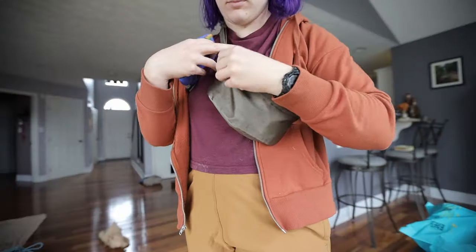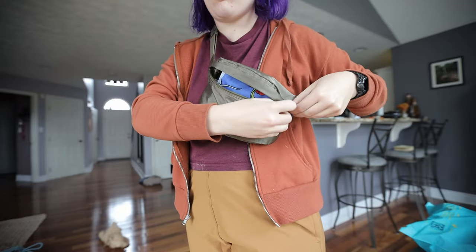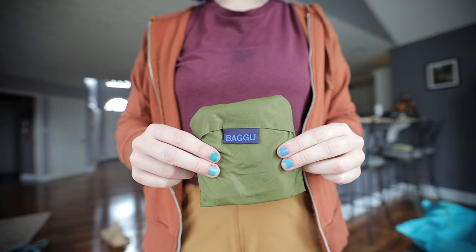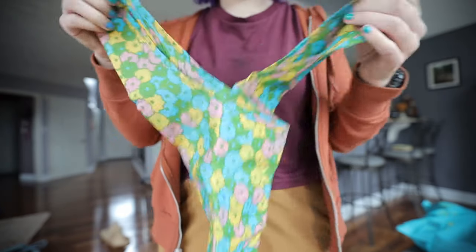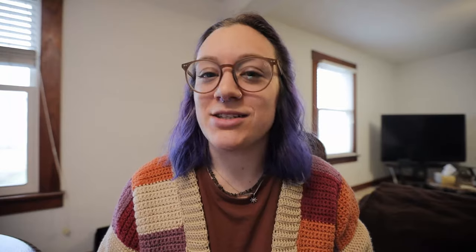Moving on to a reusable bag. A lot of US states now have a bag tax — between five and ten cents per plastic bag. Some grocery stores also discount you for bringing reusable bags; Sprouts gave us 10 cents off per bag. So you're saving about 10 cents per bag on average. If you go to the grocery store once a week and use five reusable bags, that's 50 cents per trip, or $26 per year.